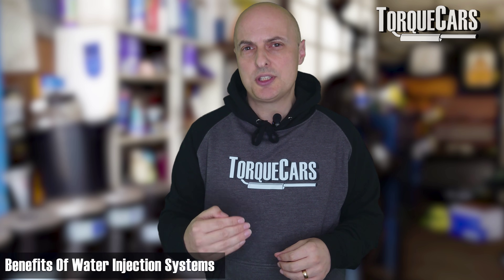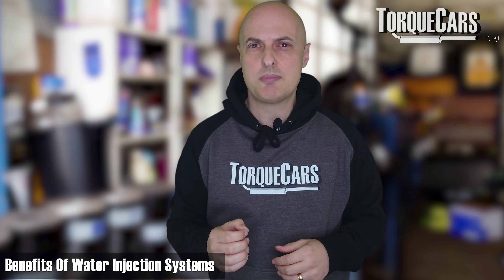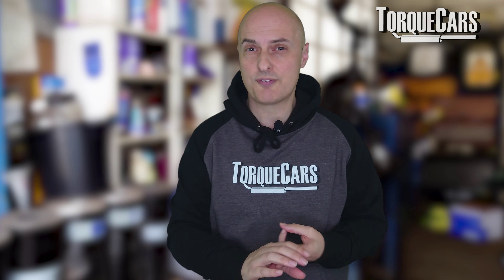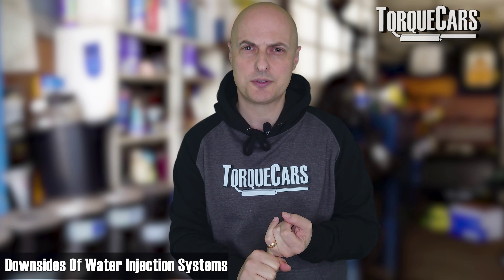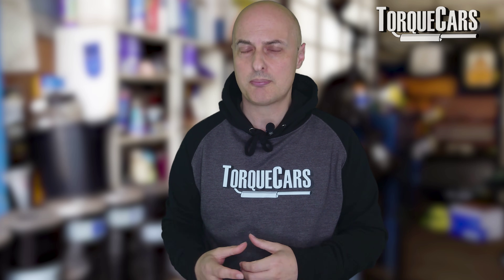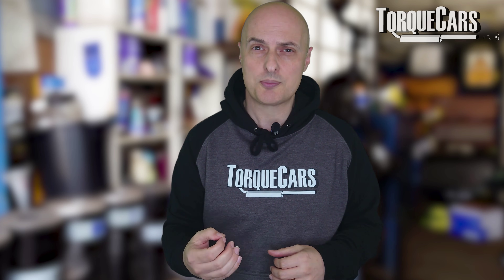Overall, engine life is generally longer with water injection. Emissions levels are also slightly lower on most water injection setups, and you get more power — so there are three very good pros or advantages. On the downside, if it's not set up correctly, you can actually reduce the power output of the engine. You really do need a fairly sophisticated engine management system, or someone who knows what they're doing, to set it up to extract the optimum amount of power.